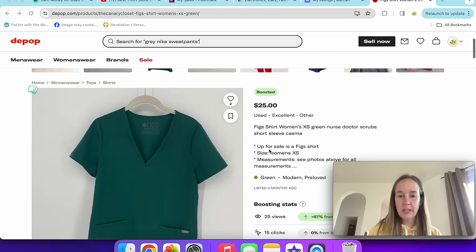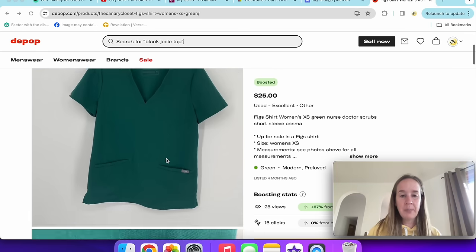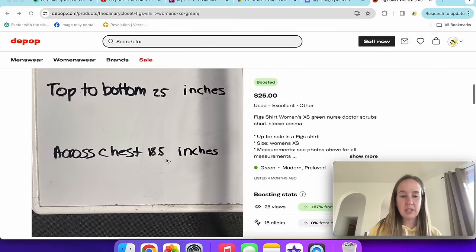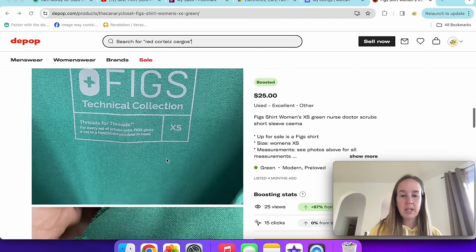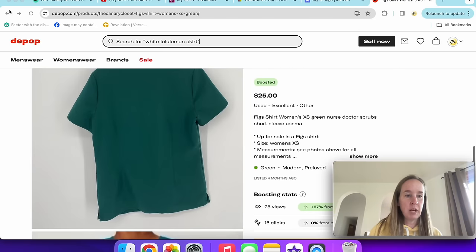Next up is this Figs shirt — size extra small — which was boosted. It sold for $16.30 from an offer. I got a like on it and sent the lowest offer I could. I'm not picking up Figs that much anymore because it's just not selling that great for me. Glad to get that shipped out.